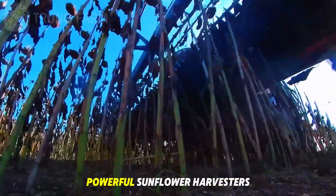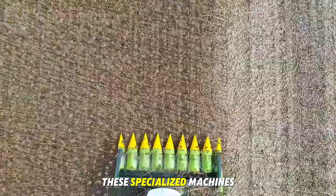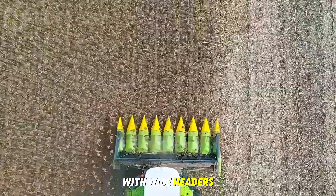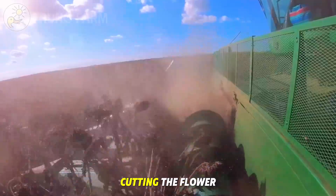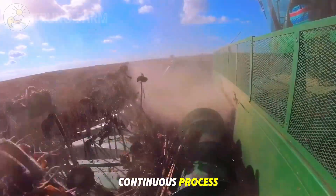When the right moment arrives, powerful sunflower harvesters roll into action. These specialized machines are designed with wide headers that sweep through the fields, cutting the flower heads and separating the seeds in one continuous process.